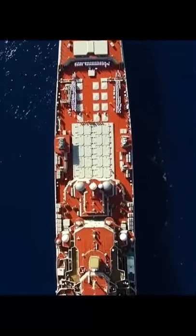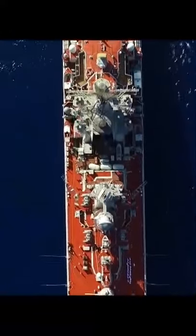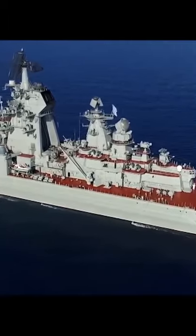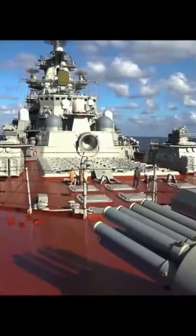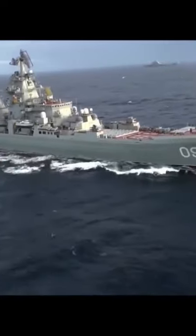Its armament includes 20 Granite anti-ship missiles, 96 S-300F air defense missiles, 40 OCMA air defense missiles, a 130mm AK-130 twin-barrel gun, 30mm AK-630 artillery, 20 Vodepod-NK anti-submarine torpedoes, and 40 U-Dif-1 anti-submarine rockets.